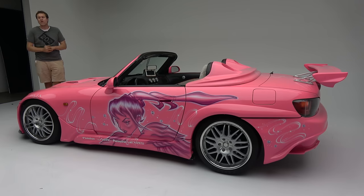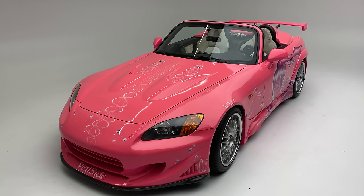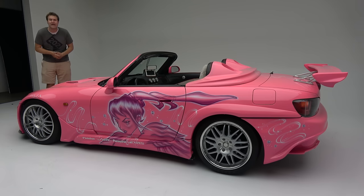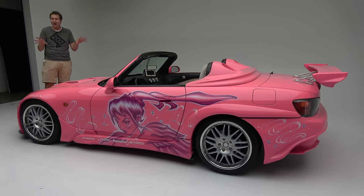I'm going to review this S2000 and show you all of the interesting quirks and features of a movie car — an actual car that starred in an actual movie, and not just any movie, but Too Fast, Too Furious, which really was a gem of the franchise. Then I'm going to take it out on the road and see how it drives, and then I'm going to give it a Doug score.